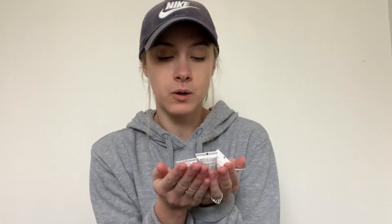Some old Dermalogica — they're going away. These Image Skincare little samples also came in a kit. These are old, so they're going away. Bye bye.